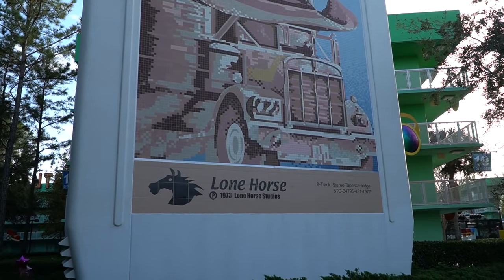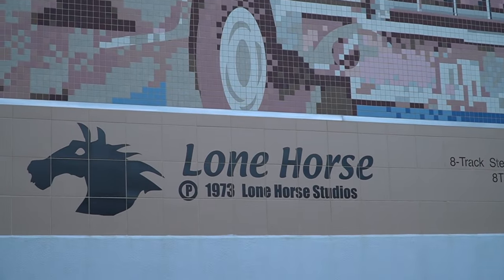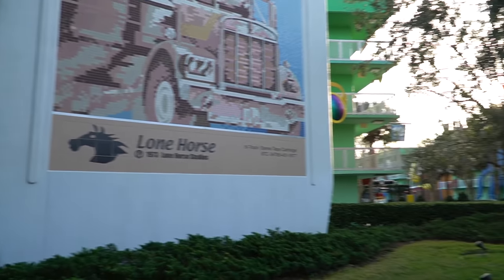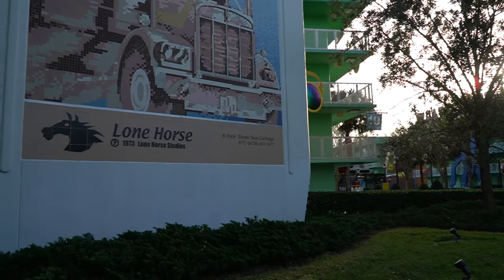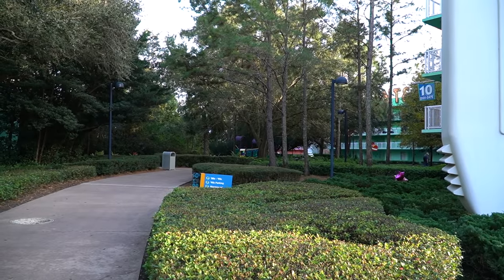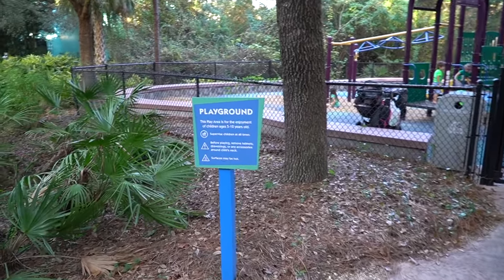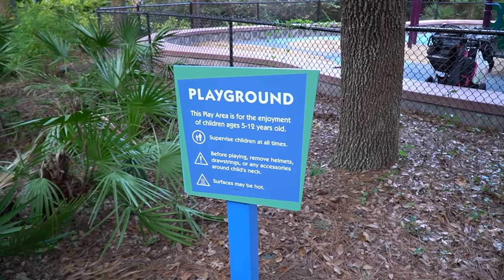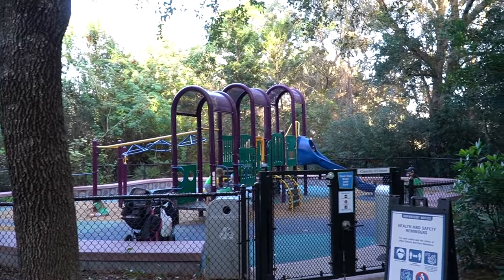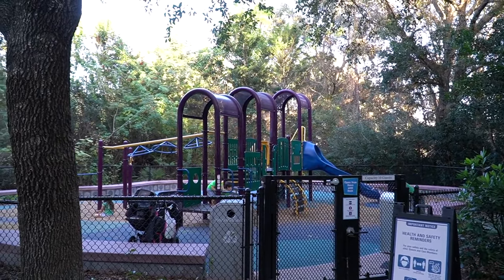Welcome to the 70s — and again just great theming. Look at this: 1973 Lone Horse Studios. But before we head this way I want to take you guys behind this because there's like a little secret playground that not a lot of people know about. Here's the playground. It says this play area is for the enjoyment of children ages 5 through 12. Capacity currently is 10 guests, but that could always change as the year goes on.